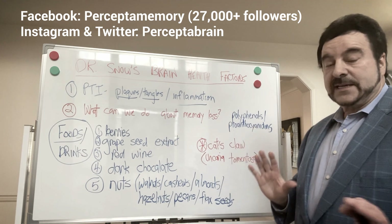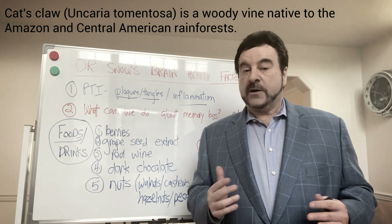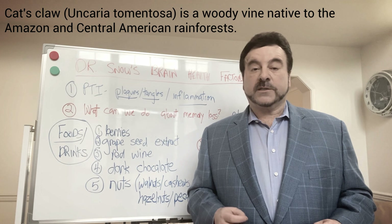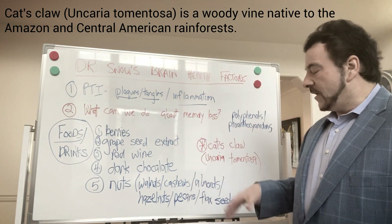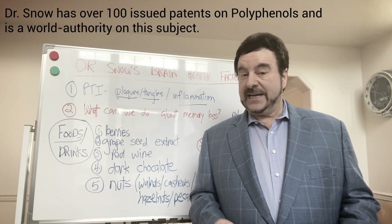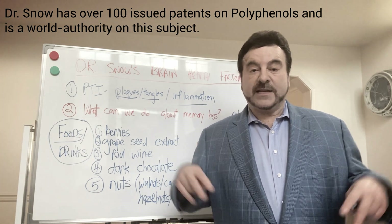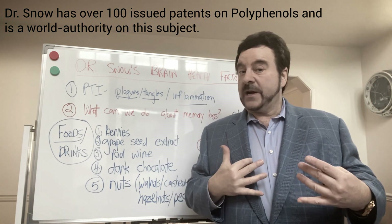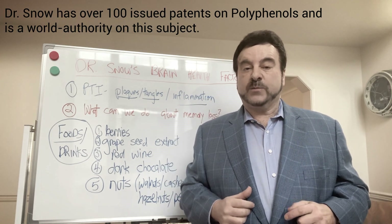The last thing, which I think is actually the most important, is cat's claw — Uncaria tomentosa. A lot of people haven't heard about this. We did a lot of research on it and last year published a 109-page paper showing that cat's claw has not only polyphenols like chlorogenic acid and epicatechin, but also proanthocyanins — different types that are epicatechin dimers. They form a hydroxyl wedge, go into the brain really quickly in two minutes, and actually start dissolving plaques and tangles.